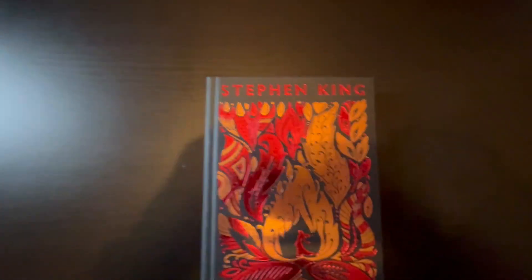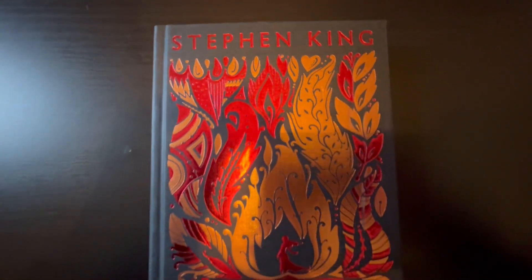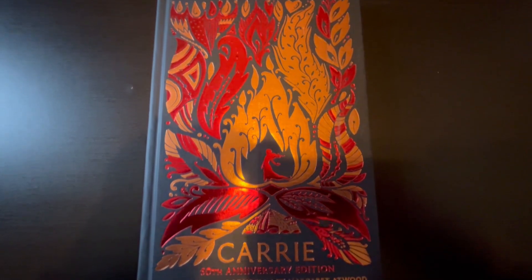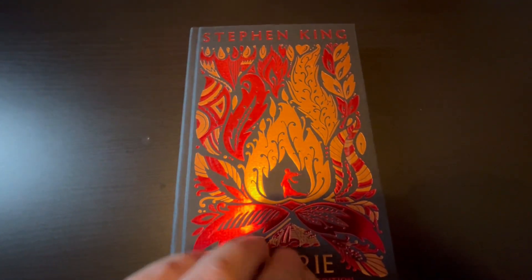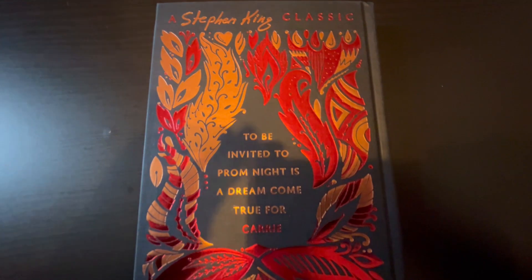First off, let's have a good look at this beautiful cover. It's really nice — it's kind of like flowers around Carrie turning into flames. It's nicely embossed as well.